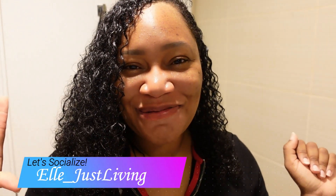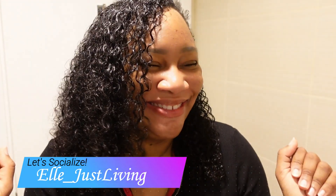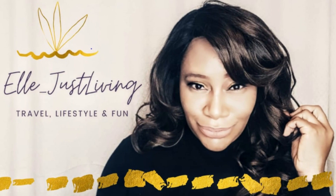What's up, guys? It's your girl, Elle Just Living. Welcome back to my channel. So today, guys, we're bearing it all. And when I say all, I'm talking about we're wiping off all the makeup and we're revealing the most intimate part of me — my skin.